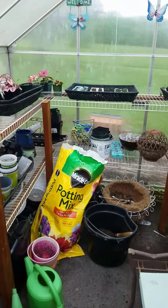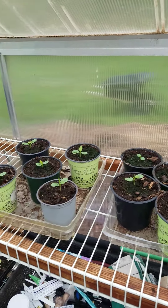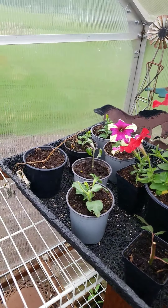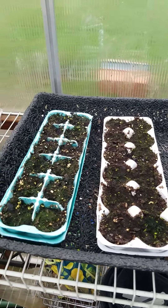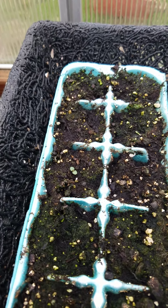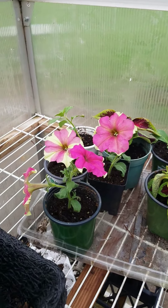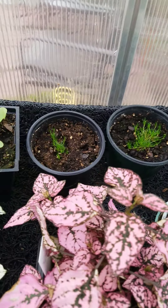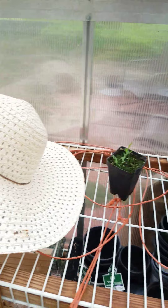My greenhouse. These are all my passion fruit getting ready to be planted. Those are all things I've propagated and things I'm trying to grow. I've got one little bitty plant there but I don't know if anything else is going to come up. There's my Spanish moss, and then more passion fruit right there.